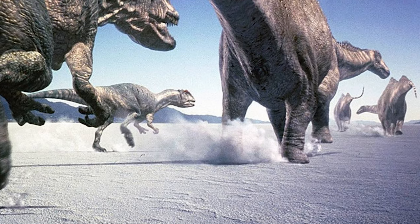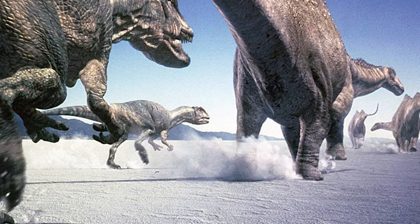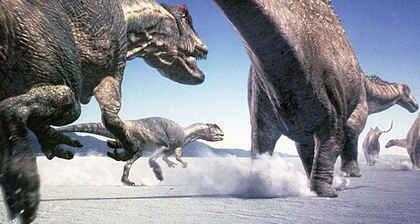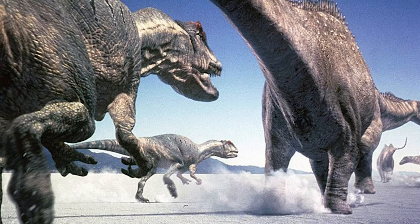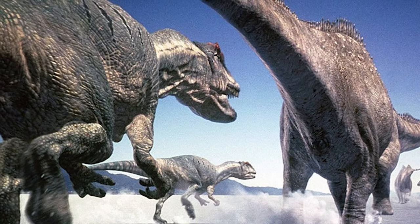Another point of confusion was their social behavior. While cooperation has been observed in other theropod dinosaurs like Tyrannosaurus, there is very little evidence Allosaurus would have cooperated with others of their own kind. If anything, the opposite seems more likely.